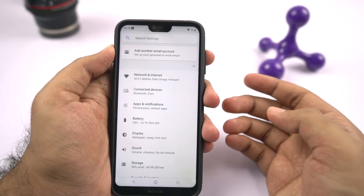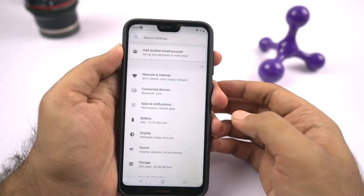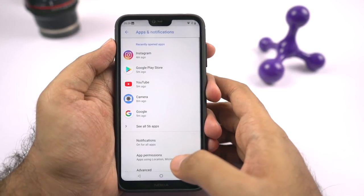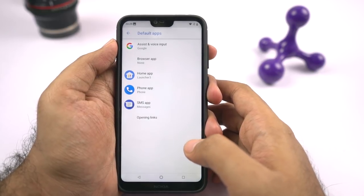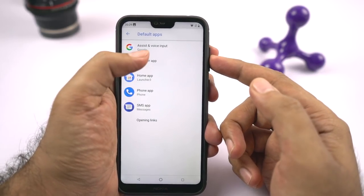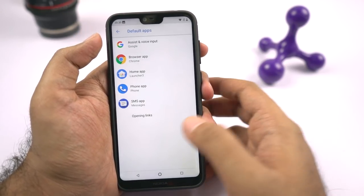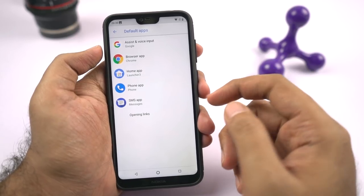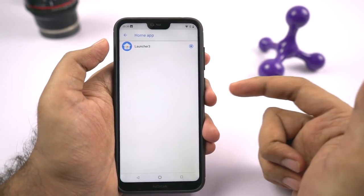Now going on next, if you want to change your default browser, default phone dialer, or default SMS application, here's what you need to do. First go to settings, then select apps and notifications. From here, select advanced, then select default apps. From here you can change your default browser — let me set it to Google Chrome. Next we can change the default phone dialer, default messaging application, and even the default home launcher. For example, if you have installed Nova Launcher and want to set it as your default launcher, this is where you need to come.